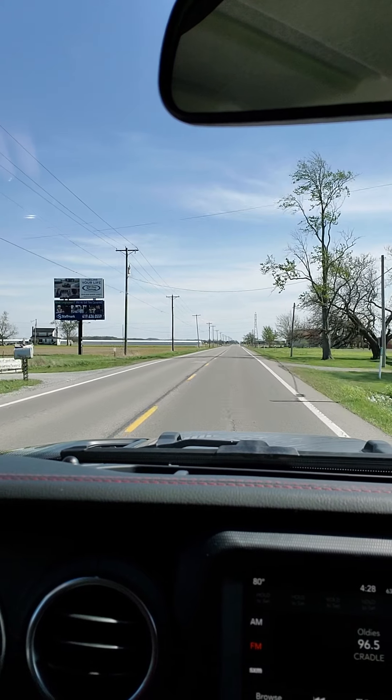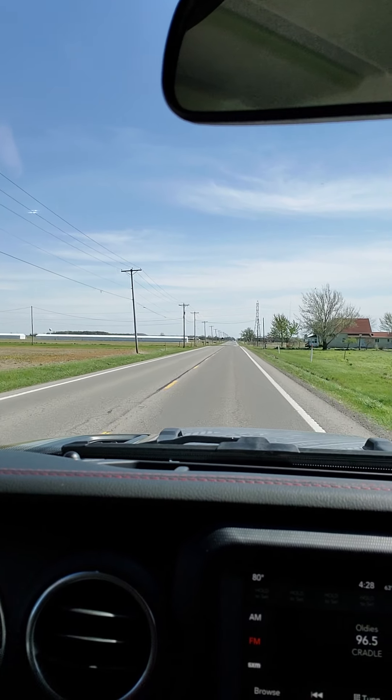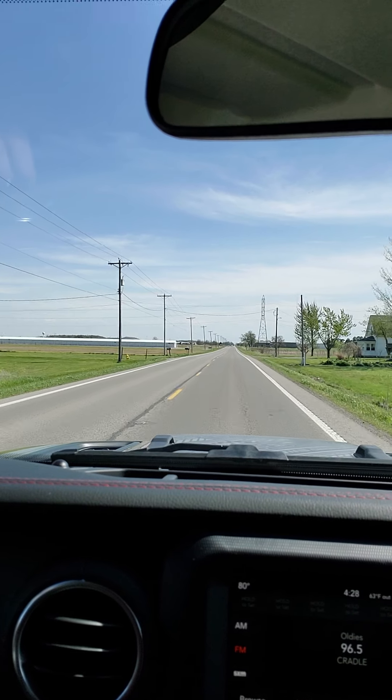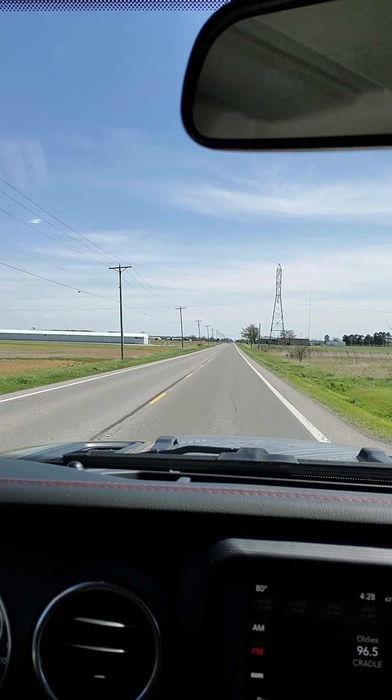It definitely gives you a lot of good response. It's going to be a little noisier because it's a four-cylinder, but really working with these Jeeps, it's no louder than the six-cylinders.